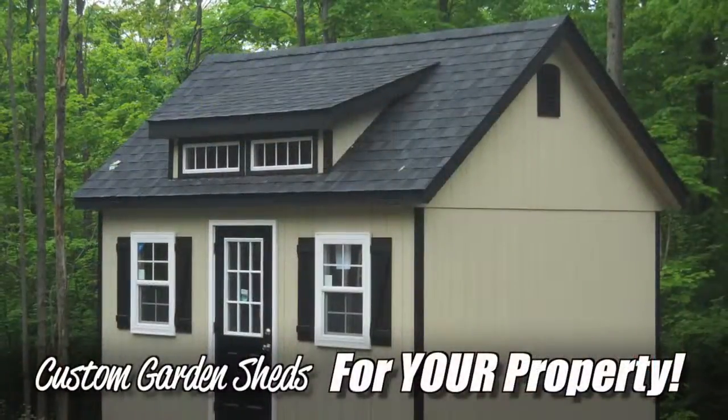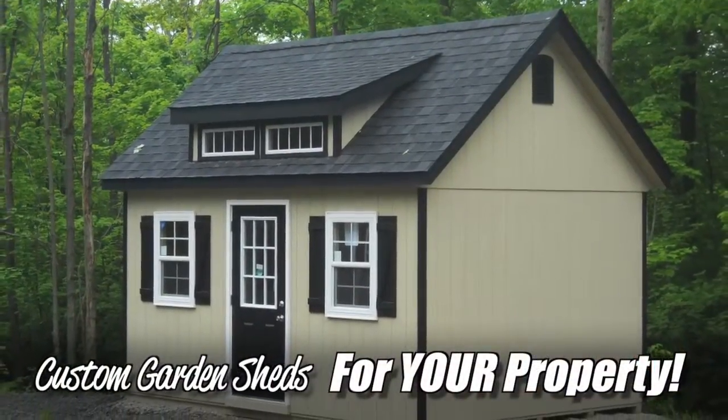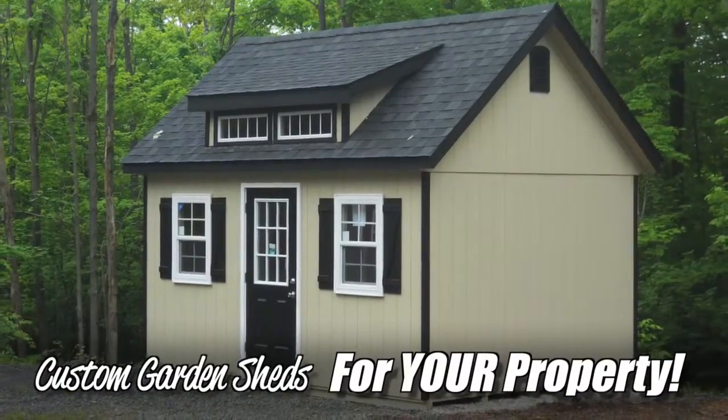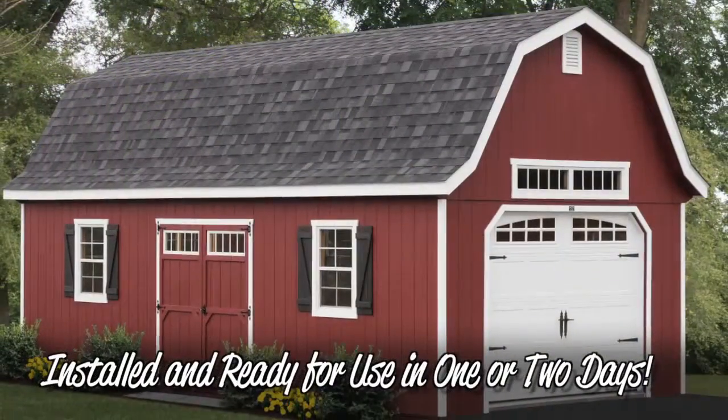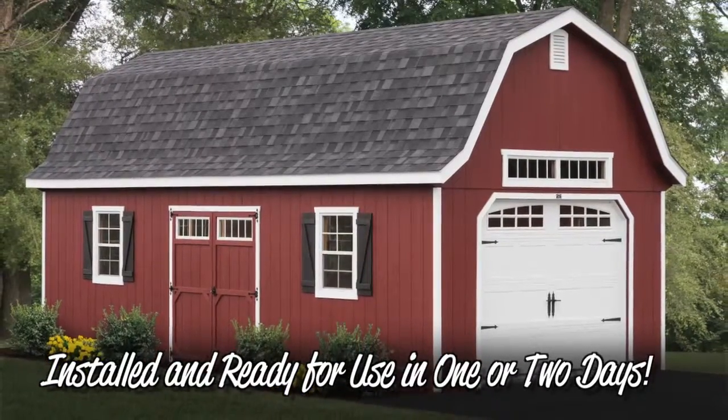Still not quite what you're after? While we offer an amazing number of designs and options, we can also custom build a completely original Garden Shed Elite just for you. Best of all, your garden shed can be installed and usable in one to two days.